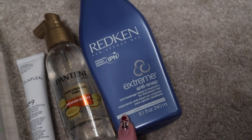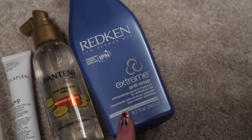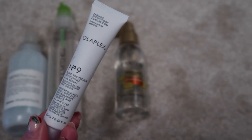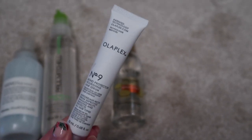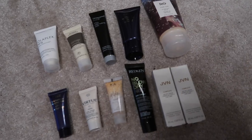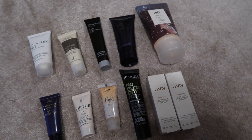For serums and treatment products I have five. I used the shampoo and conditioner of one brand up last year and really enjoyed them, so I'm keeping that down — it's great to have a strengthening product in the lineup. I also got a sample of the Olaplex serum, and because it's only a sample size I feel I'll be able to finish that. Those will be my two treatment products I keep down, and I'll put these three away.